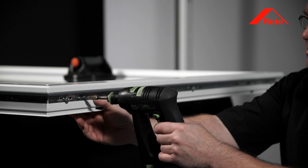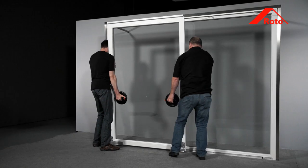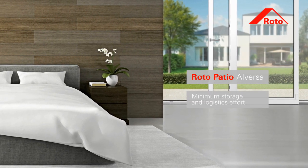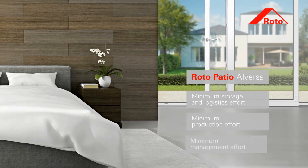The ability to flexibly replace individual components ensures rapid changeover between the parallel sliding and tilt and slide system. This results in minimum outlay required for storage, logistics, production and administration.